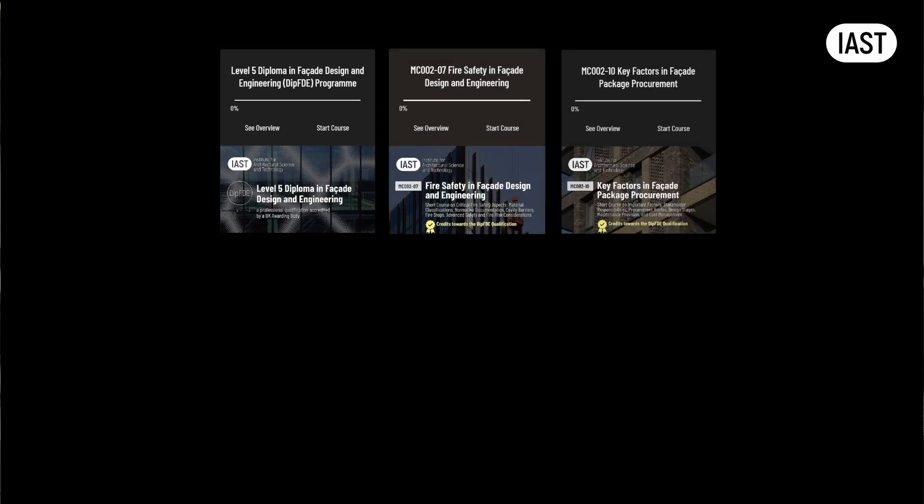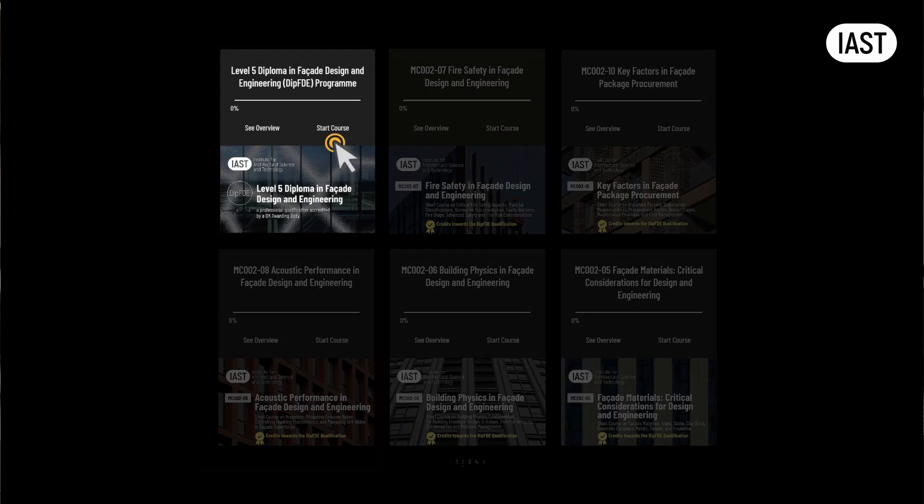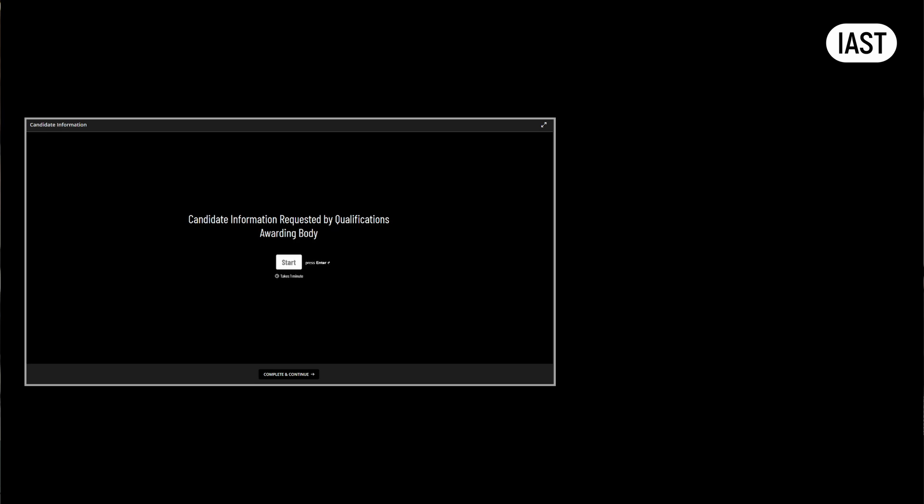Let me walk you through how the course works. Once you are enrolled, you'll see the Level 5 Diploma in Facade Design and Engineering program and a range of short courses on your dashboard. Some of the short courses form part of the qualification. When you click on the Diploma program, you'll be prompted to fill out the registration form and go through the ID verification. Once this is done, you can start taking the module courses and subsequent end-of-module assignments.